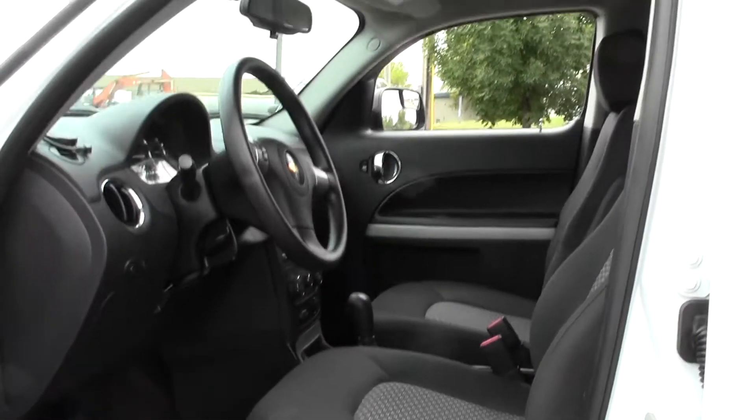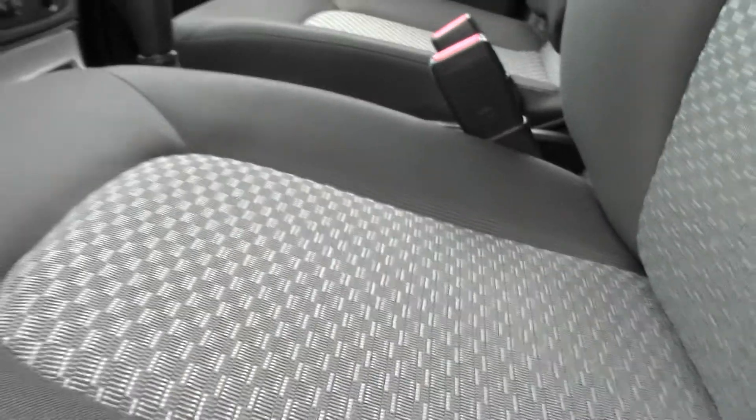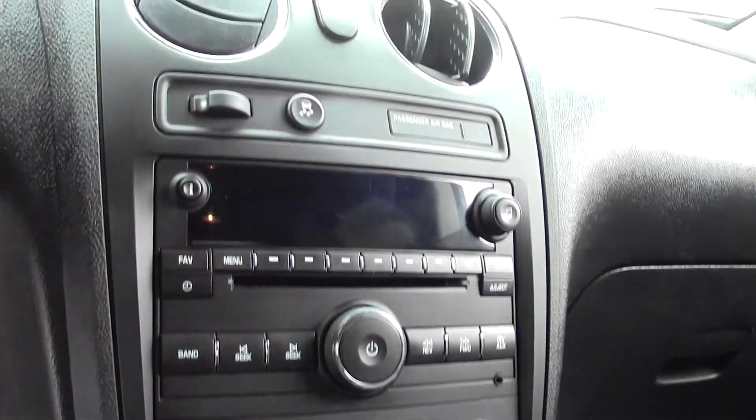Looking inside, you can see a decent amount of space. Power controls on the door, well-maintained cloth seating, a straightforward easy-to-use dash and console setup — no nonsense design with easy-to-read dials.